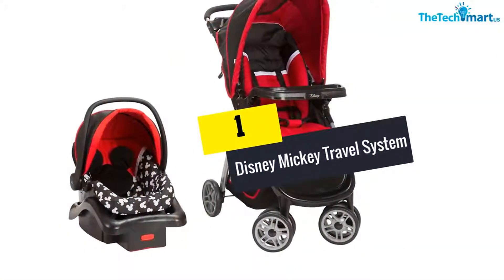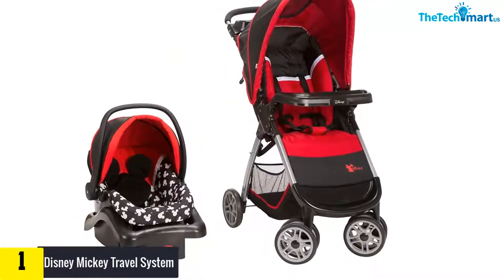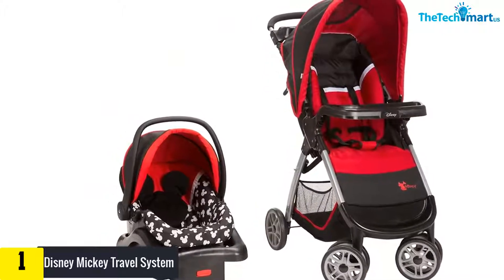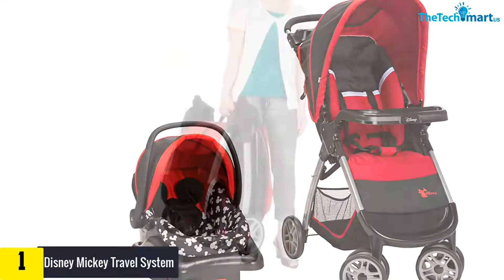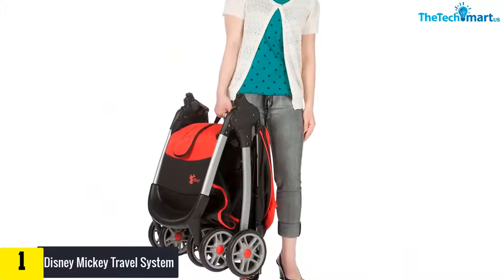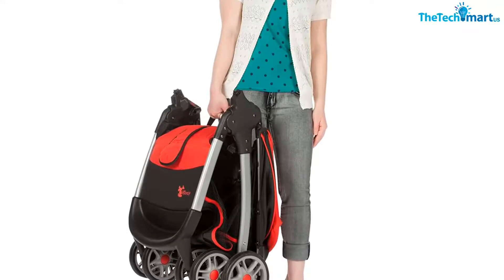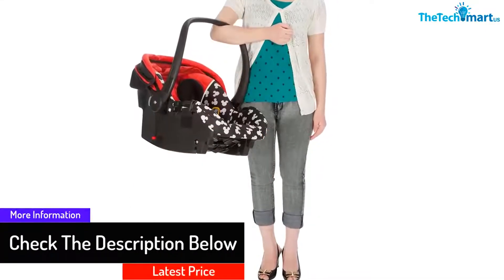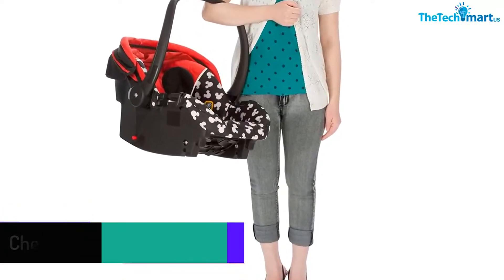And finally at number 1, we have the Disney Mickey Travel System. One of the top-rated baby strollers with a car seat is from Disney. The stroller can be folded with ease. You can attach the infant seat to the stroller by just clicking one simple button. It has a 5-point harness but it can change to 3 points when your child grows bigger. It can be used by a child that is less than 50 pounds. There is also large storage in which you can keep a lot of items. The adjustable base offers extra versatility. Its seat pad is washable in the washing machine.